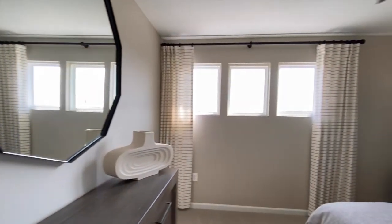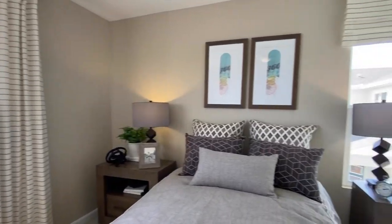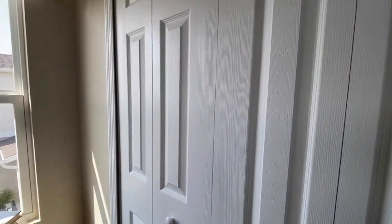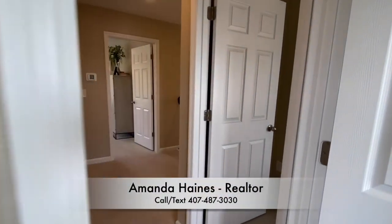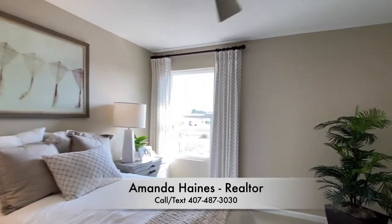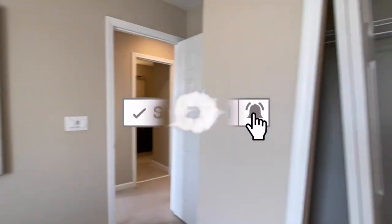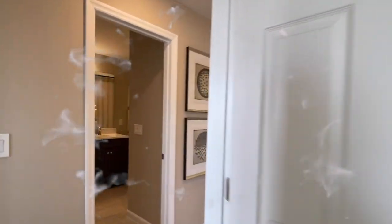If you haven't yet, please subscribe to my YouTube channel to see more video tours like these. You have nice closet space in all of the rooms — you can never have enough storage. Again, my name is Amanda Haynes, and I hope to talk to you soon. Have a good day, everyone. Bye-bye.